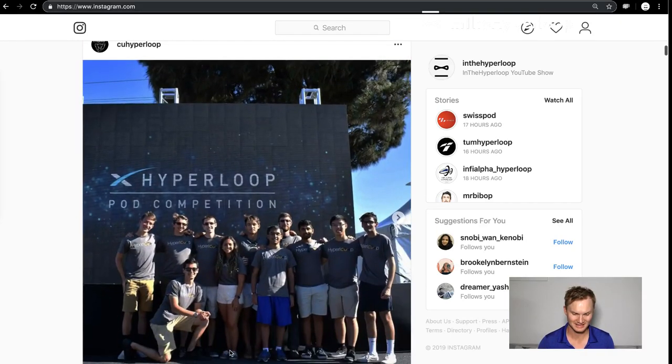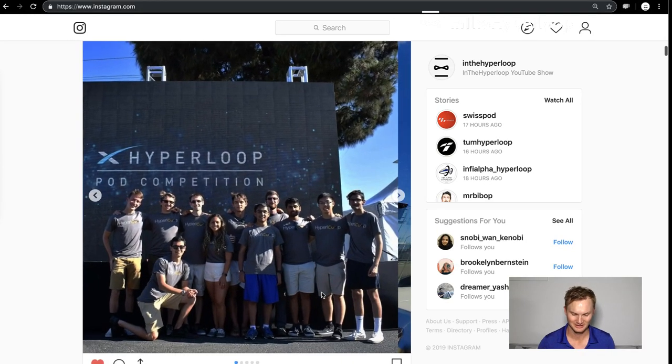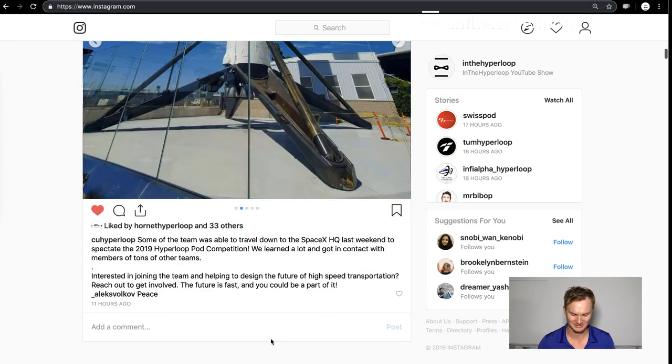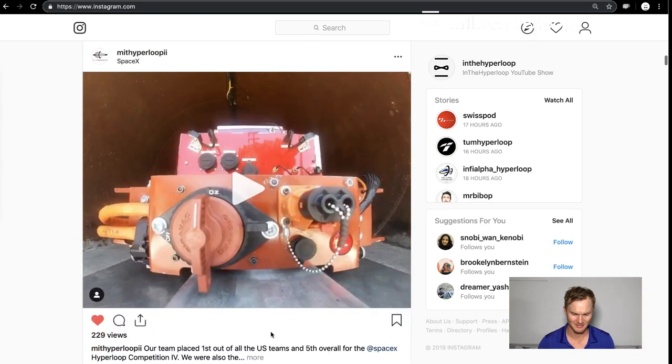I'd like to thank everybody. CU Hyperloop from Colorado was there to get ready for possibly next year's competition. MIT Hyperloop released a video of their pod accelerating away.